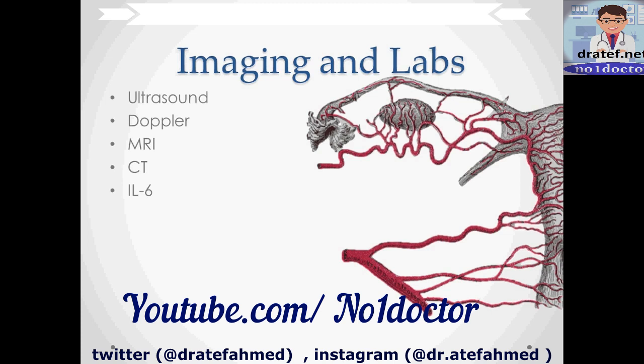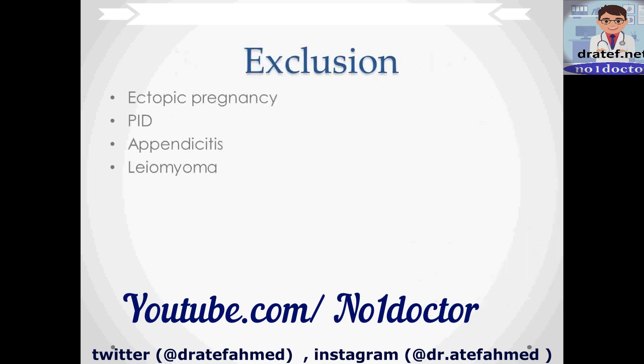IL-6 is elevated in many of these cases and is used to increase the index of suspicion. Overall, ovarian torsion is kind of a diagnosis of exclusion. You want to make sure it's not an ectopic pregnancy, pelvic inflammatory disease, appendicitis, or leiomyoma. Most of those are easier to diagnose, so it's easier to rule them out than to rule ovarian torsion in.